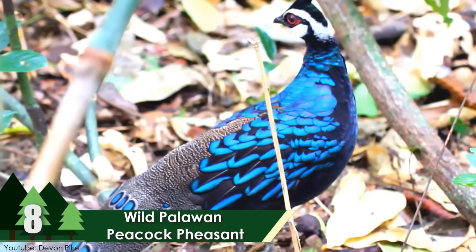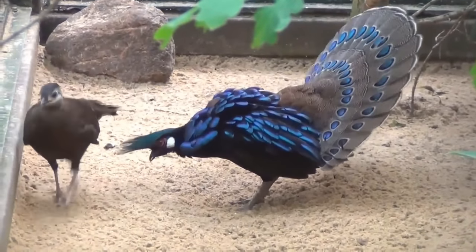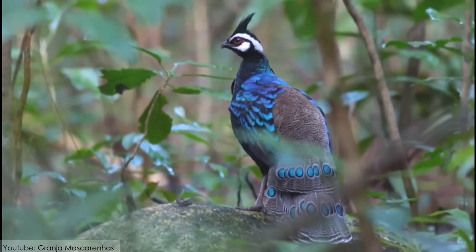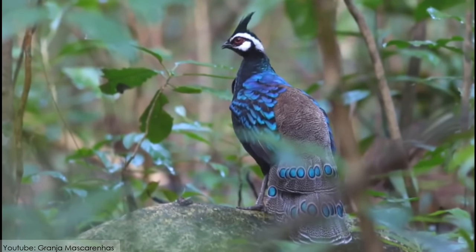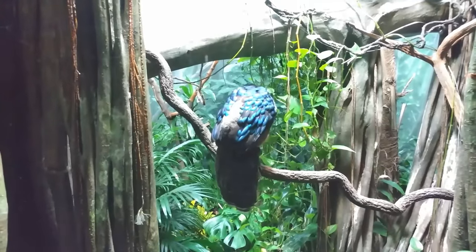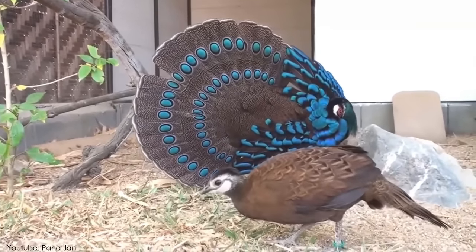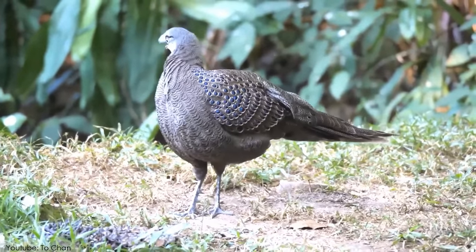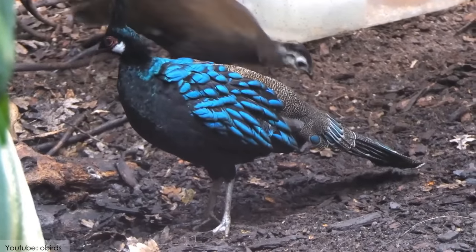Number 8: Wild Palawan Peacock Pheasant. The Wild Palawan Peacock Pheasant is recognized as one of the most appealing peacocks in the world. They can only be identified on Palawan Island, which is in the Philippines. The male peacocks of this species are usually about 20 inches in height with an average weight of 21 ounces, while females are around 16 inches in height with an average weight of 18 ounces. Their survival lifespan in the wild is not known, but if kept in captivity and taken care of, they can survive for up to 15 years.